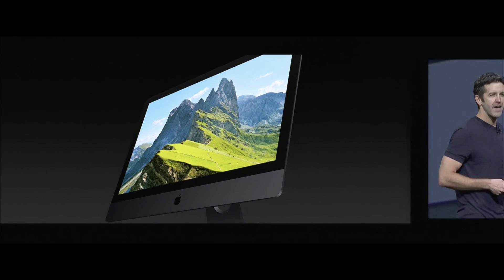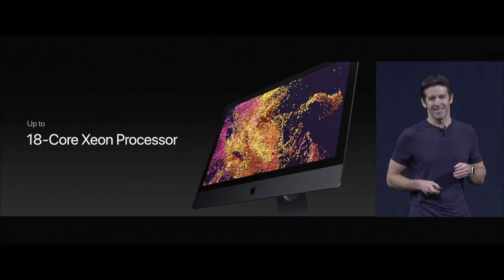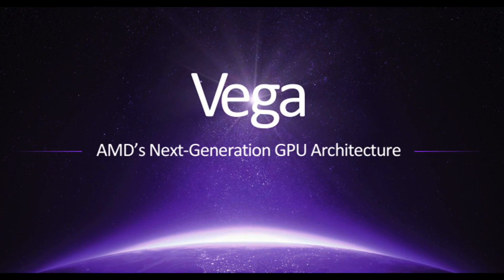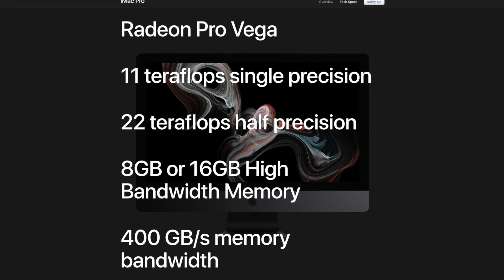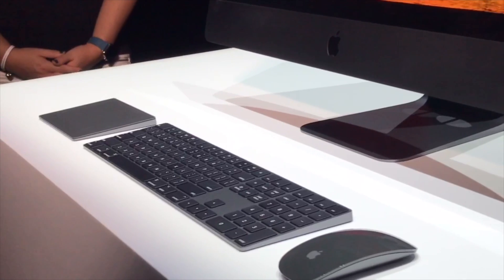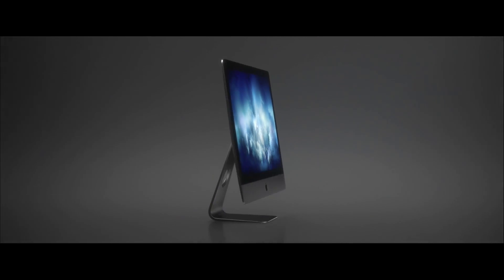Hidden beneath its aluminum skin, iMac Pro boasts Intel Xeon processors with configuration options reaching up to 18 cores. In addition, Radeon Pro Vega GPUs promise to deliver number-crunching performance matched only by the fastest dedicated imaging desktops. Apple expects iMac Pro to go on sale in December for a starting price of $4,999.